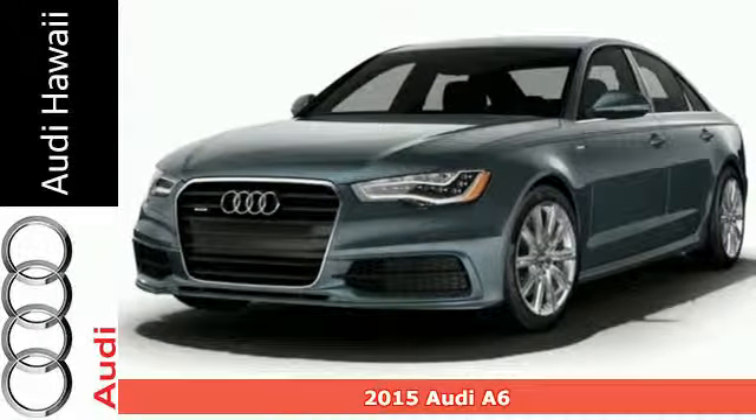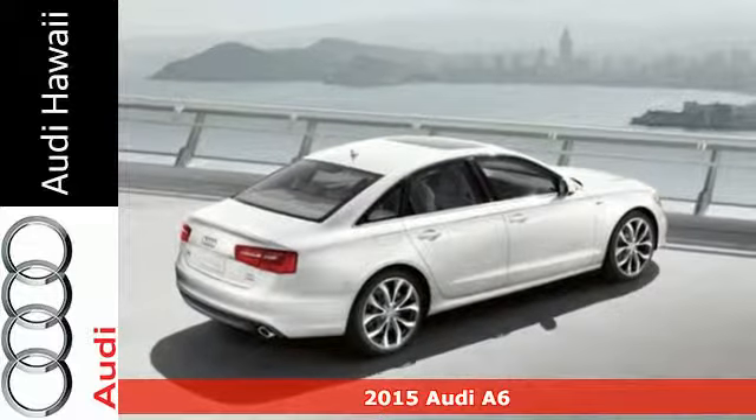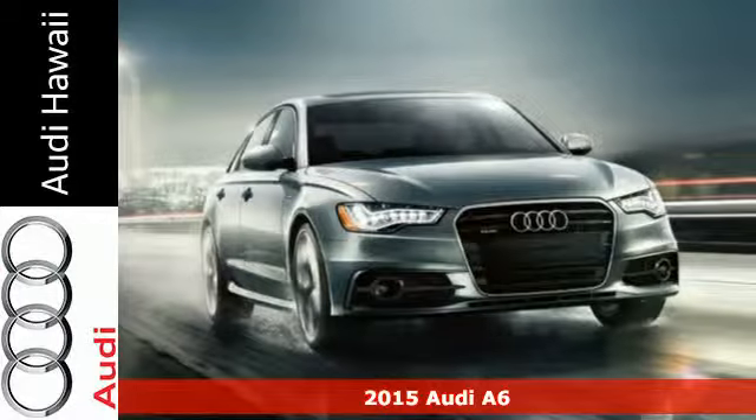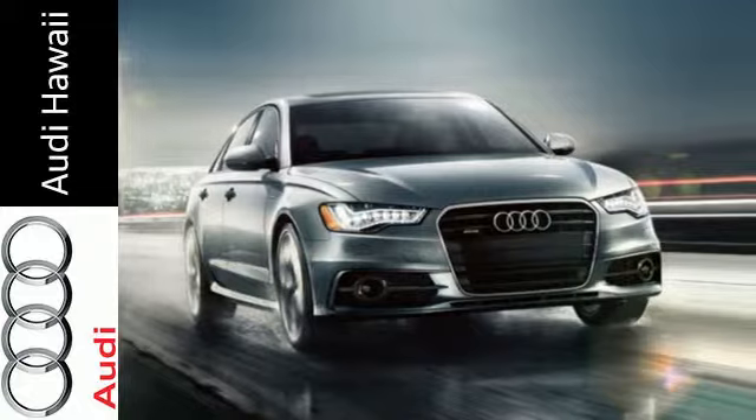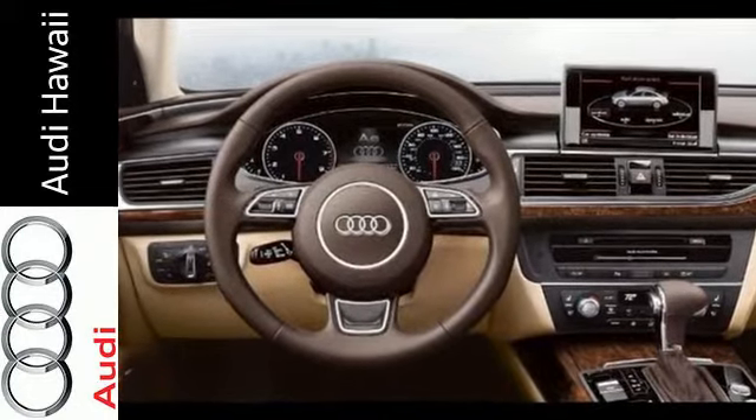Here's a 2015 Audi A6. This luxury sedan's intuitive technology has got your back. From the heated seats with memory settings and tri-zone climate control to home link in the Audi Music interface, you will enjoy a comfortable, convenient driving experience.